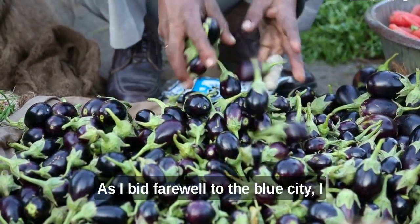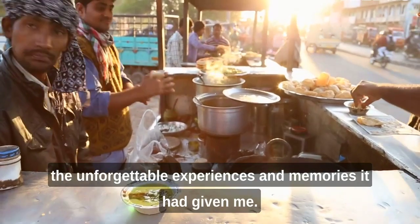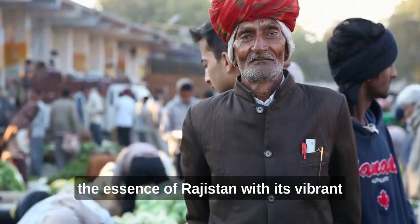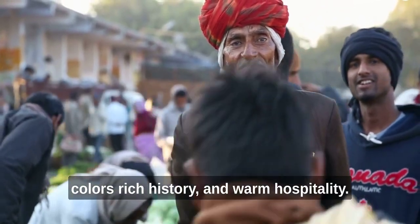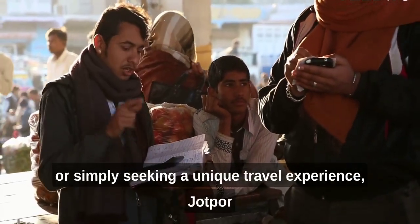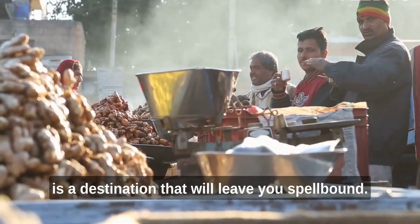As I bid farewell to the Blue City, I couldn't help but feel a sense of gratitude for the unforgettable experiences and memories it had given me. Jodhpur is a city that truly captures the essence of Rajasthan, with its vibrant colors, rich history, and warm hospitality. Whether you're a history buff, a culture enthusiast, or simply seeking a unique travel experience, Jodhpur is a destination that will leave you spellbound.